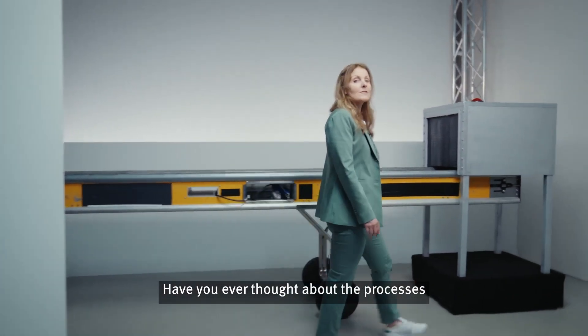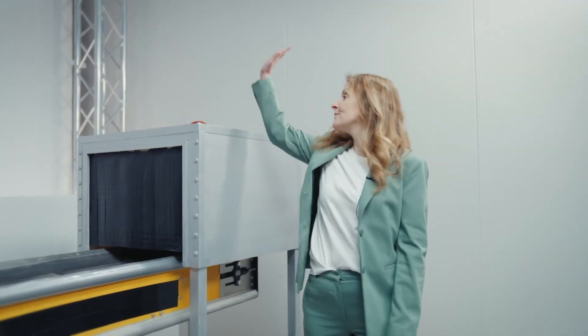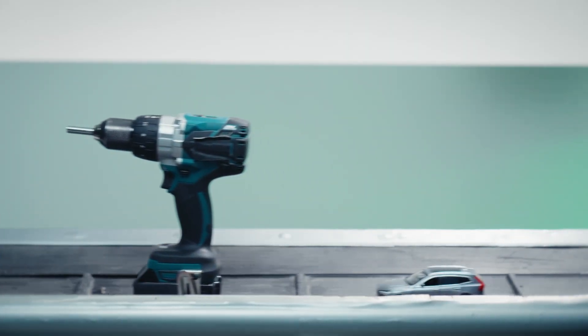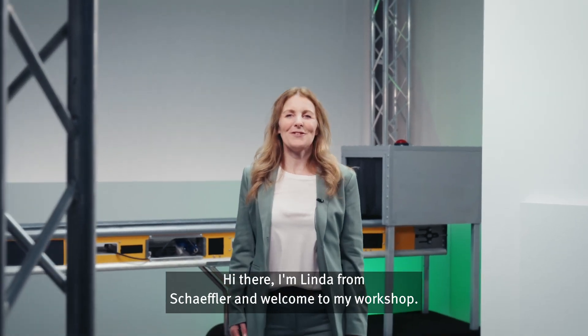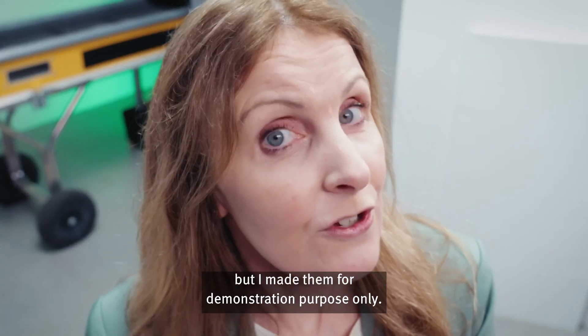Have you ever thought about the processes behind the creation of everything that you own? Hi there, I'm Linda from Schaeffler and welcome to my workshop. It's really just a studio in a wooden box, but I made it for demonstrational purposes only.